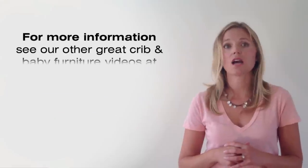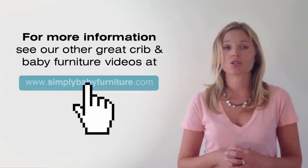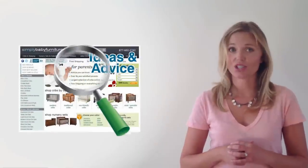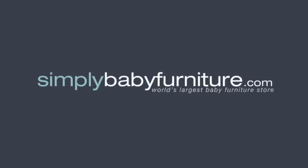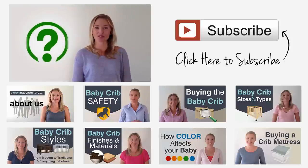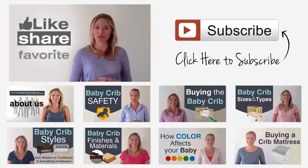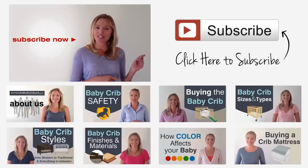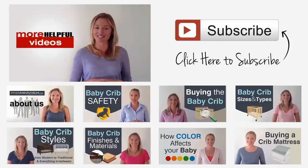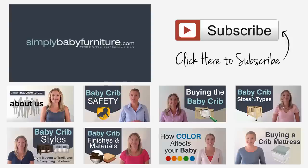For more information, see our other great crib and baby furniture videos at www.simplybabyfurniture.com — look for the ideas and advice section. We're here to help every step of the way at the world's largest baby furniture store. If you have any questions about this topic, please feel free to put them in the comments below. Like, share, and favorite this video, and subscribe to this channel for more helpful videos like this.